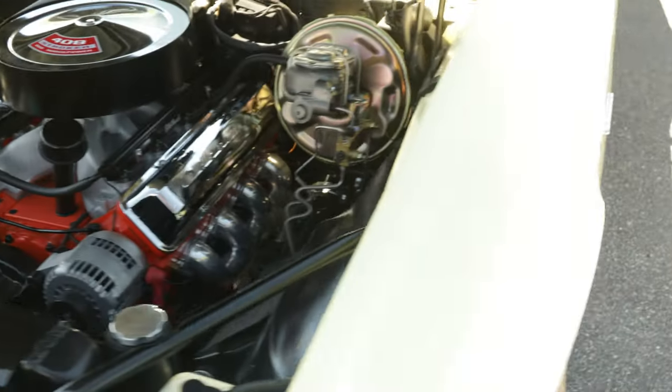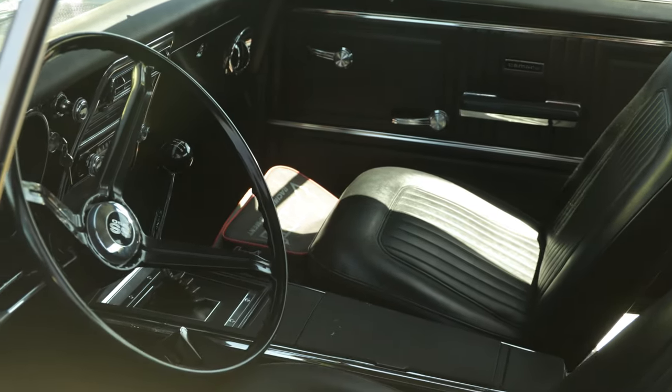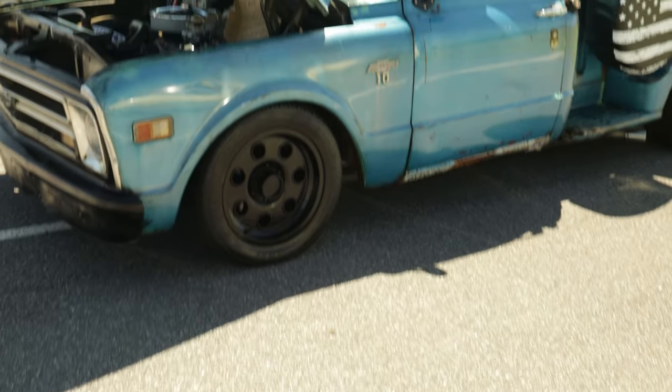Super clean man, let's see what the interior is looking like on this thing. Just like me man, I'm an original kind of guy. I like to see a car original - y'all know this is right down my alley too.